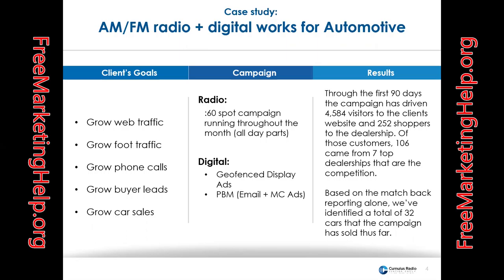From a goal standpoint, they wanted to grow web traffic, foot traffic, phone calls, buyer leads, and car sales. We created a radio campaign as the base marketing buy, and we used a 60-second spot campaign that ran throughout the day parts, throughout the week, and all day parts.